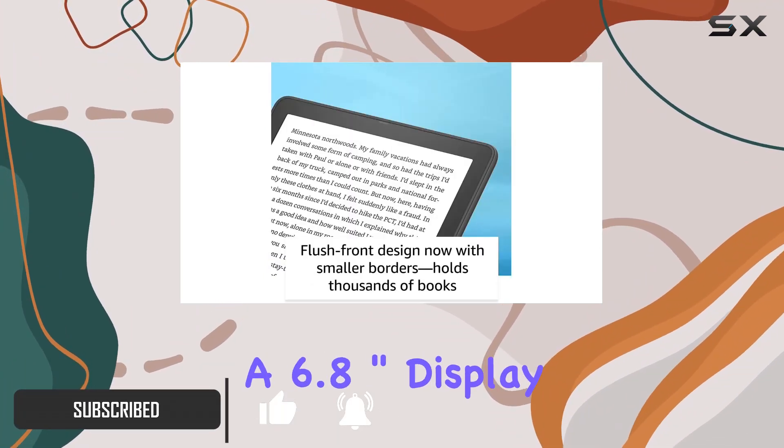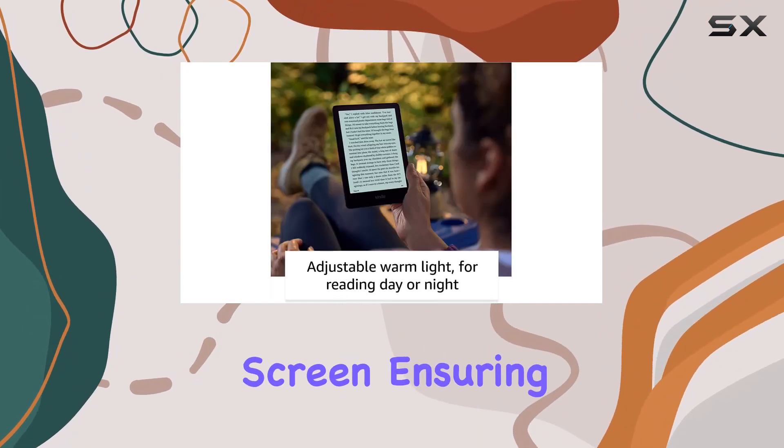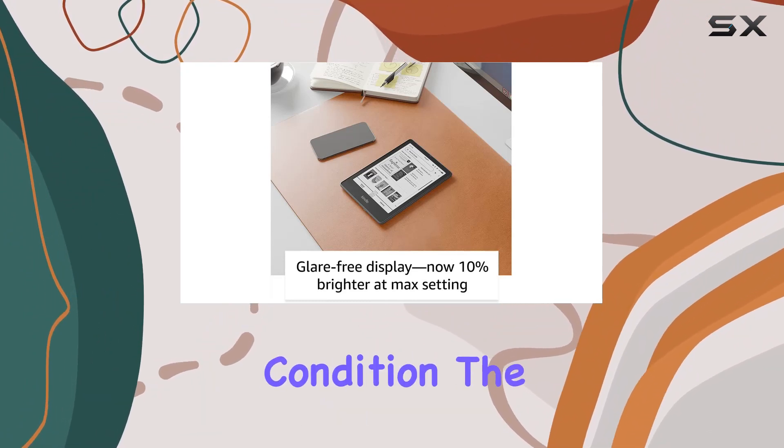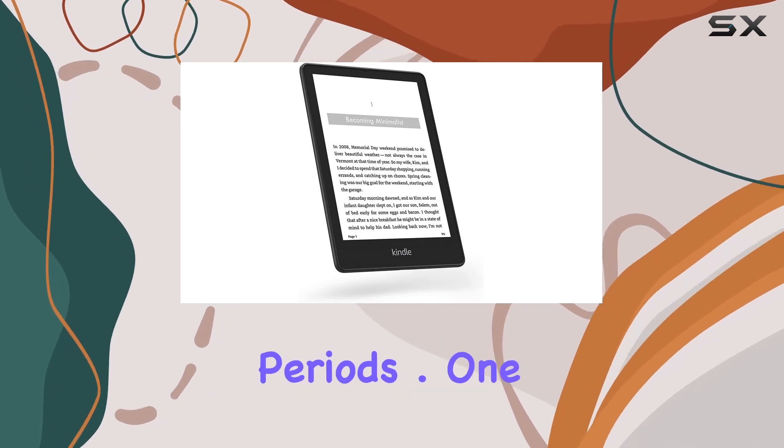The Signature Edition boasts a 6.8-inch display with a crisp 300 ppi glare-free screen, ensuring a paper-like reading experience in any lighting condition. The flush front design adds a touch of elegance, making it a pleasure to hold and read for extended periods.